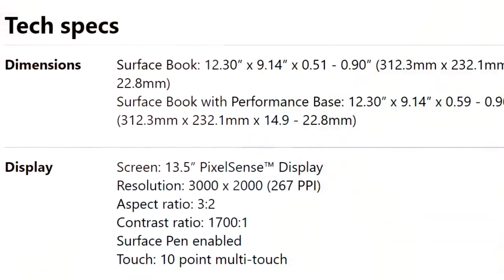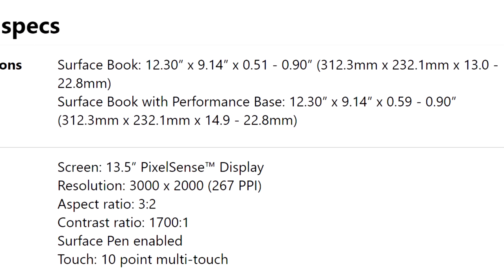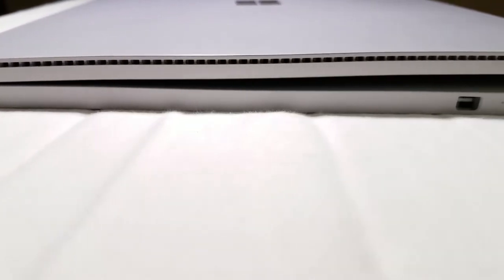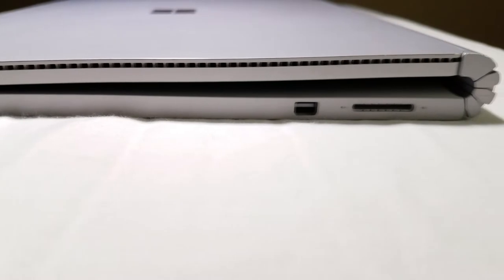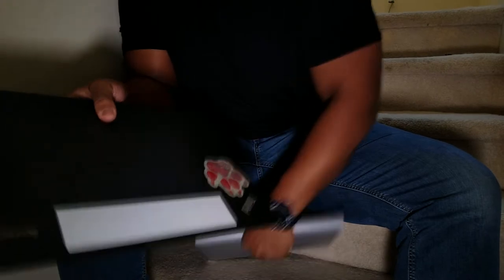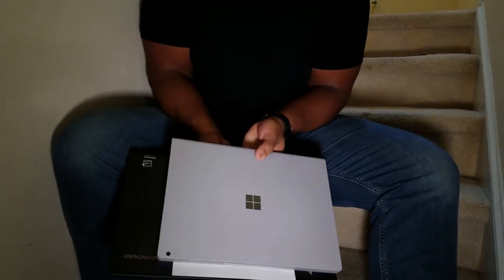First, the dimensions and durability. The Surface Book is 12.3 by 9.14 square inches, with a varying thickness between just over half an inch up to 0.9 inches. It's a very standard laptop size and I'd be surprised if it didn't fit in most backpacks. Constructed from machined magnesium, the Surface Book comes in at 3.63 pounds — coming off a 5.5-pound Lenovo, it feels like almost nothing.